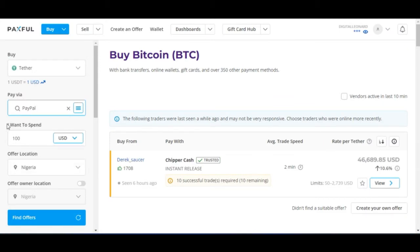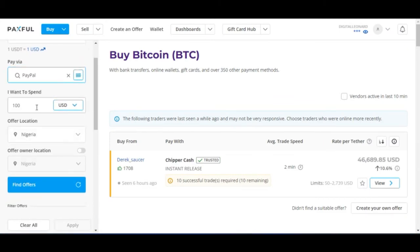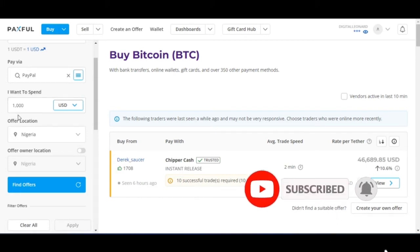Then you want to specify how much you want to spend. If it is $100 USD, $200 USD, or $1,000 USD — whatever it is — you go ahead and put in the amount. So I'll just put in $1,000 USD.